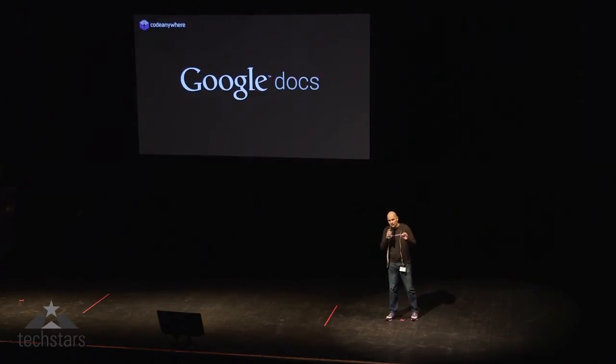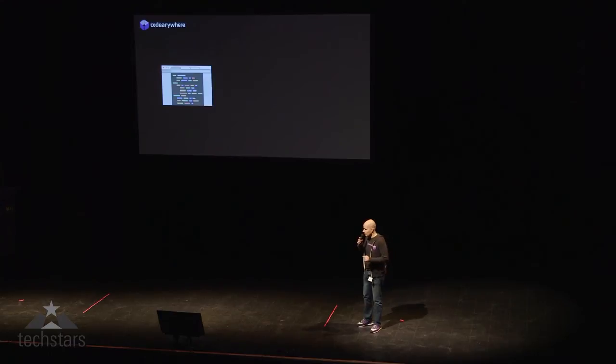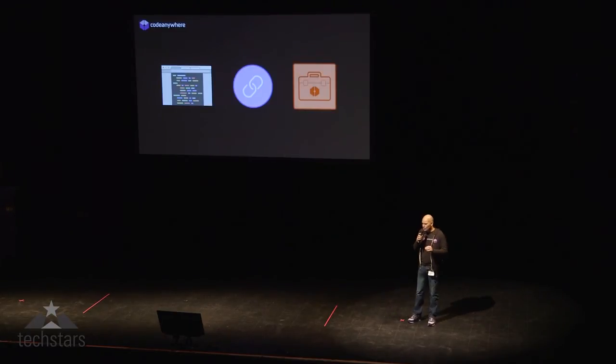It is with this idea that we at Code Anywhere started this company to create Google Docs for developers. And we have built it. We have an amazing web-based IDE that lets you code from anywhere, a simple invite system that can get anyone straight into your code, and our own container system that allows you to run any type of code in the cloud.